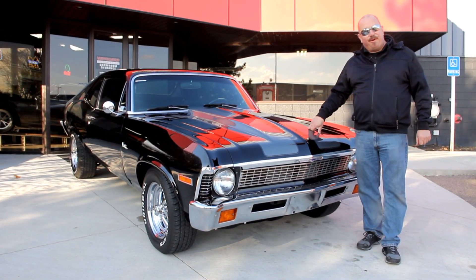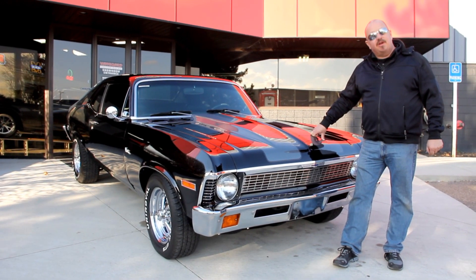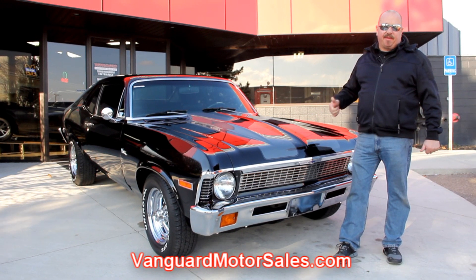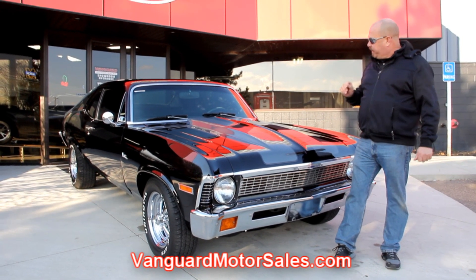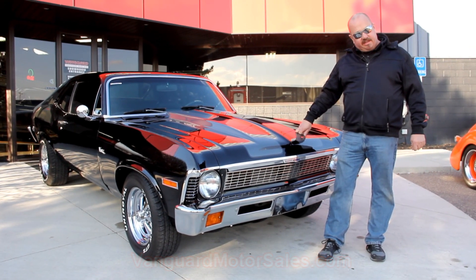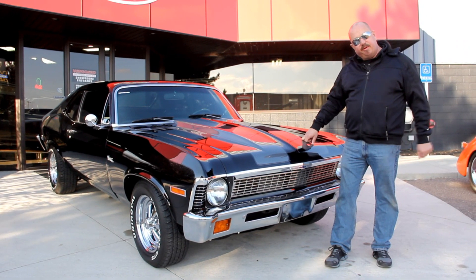We're out here with our '71 Nova. If you want to see about a hundred pictures of her, go to our website at VanguardMotorSales.com. We're going to get it up on the lift, show you how nice the underside is, get under the hood, show you the interior — everything you need to see so you can make a good decision. Come on up here, let's take a look at this beautiful car.